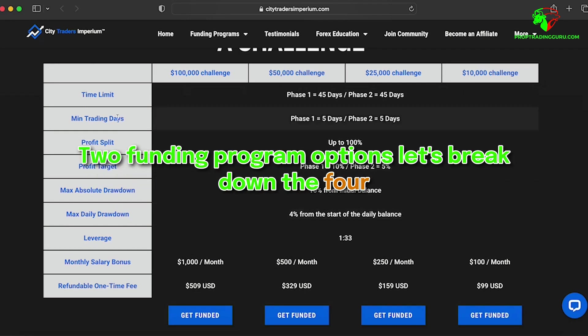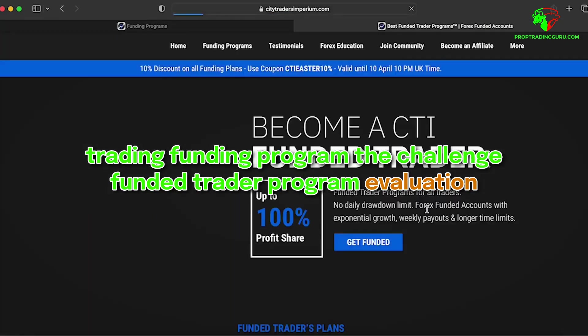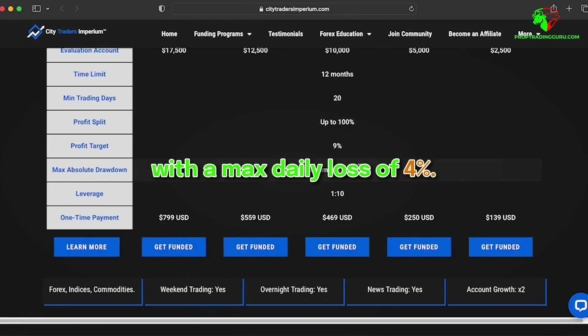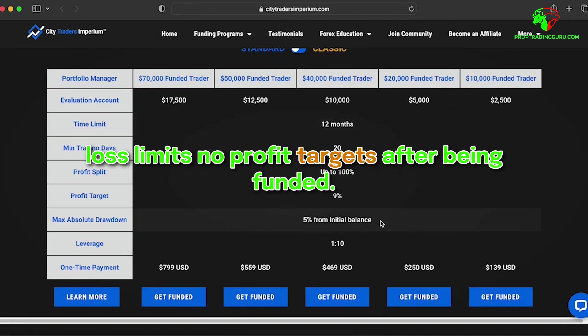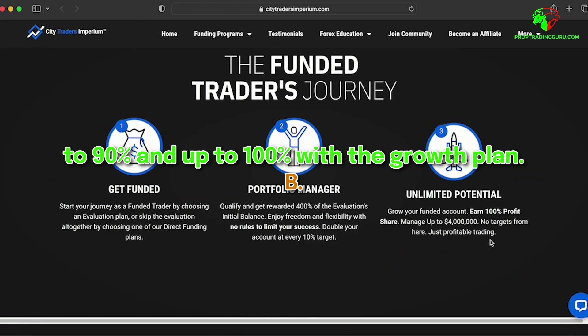Let's break down the four funding programs available at City Traders Imperium. The first is the Day Trading Funding Program, also called the challenge-funded trader program. Phase 1 requires a 10% profit target within 45 days with a max daily loss of 4%. Phase 2 requires a 5% profit target within the same time frame and loss limits. Once funded, there are no profit targets. The profit split starts at 80% for the first 10% profit, increasing to 90% and up to 100% with the growth plan.